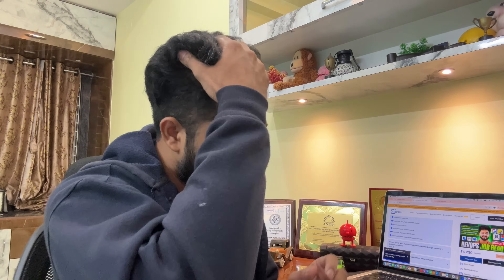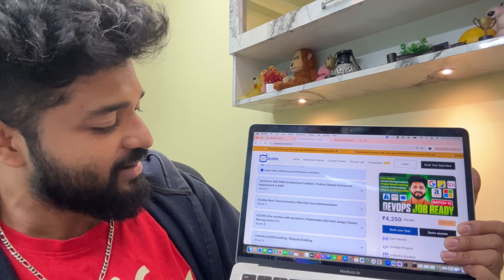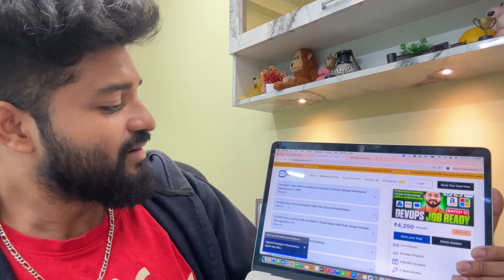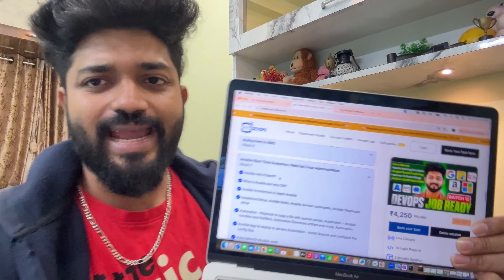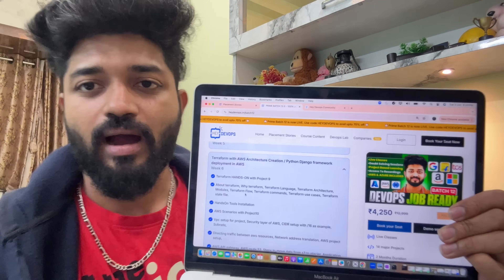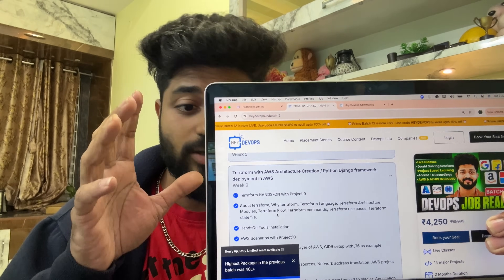To show you — this is a Walmart hoodie that Walmart gave me, and I have so many gifts from various companies that I can share as you join me on this journey. In Week 7, we cover real-time scenarios, Red Hat Linux system administration, and important Linux networking concepts. This time you will also see a module on Terraform and AWS along with Azure, so you are going to learn multi-cloud components.